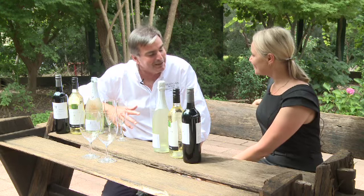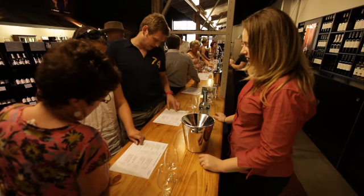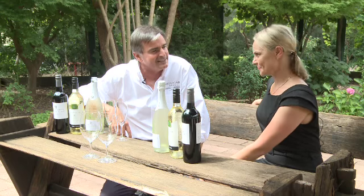Fantastic spot, great to be here in the Hunter Valley, the oldest wine producing area in Australia. Now you're a third generation? Correct.